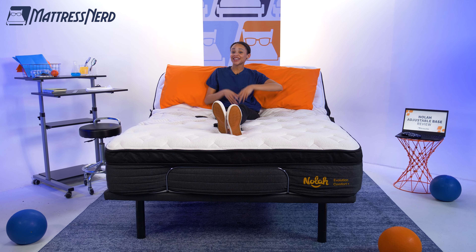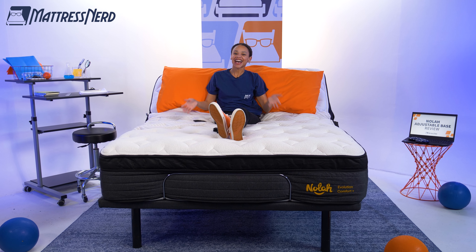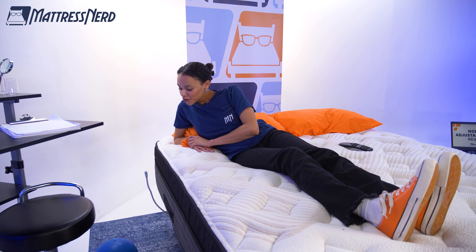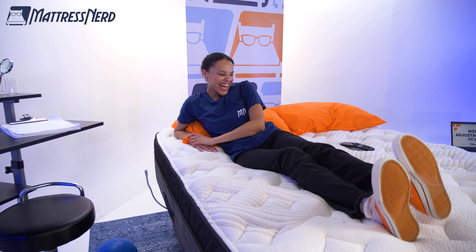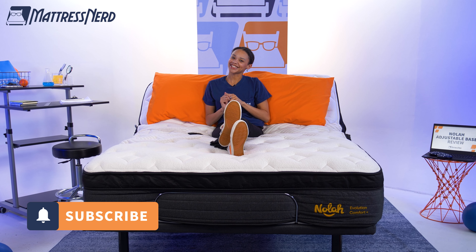If you like your technology to be smart, then boy, do I have the base for us to try: the NOLA Smart Adjustable Base. I'm Lauren, mattress and bedding expert. I've tested and reviewed hundreds of mattresses and sleep products, and today we are here in the Nerd Lab to run this adjustable base through a series of real-time tests. I'll make my pro-con list, and of course I'll give you my thoughts at the end of the video. Go ahead and hit that subscribe button and let's get started.